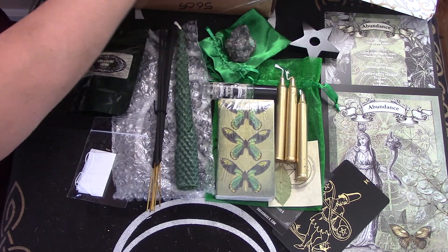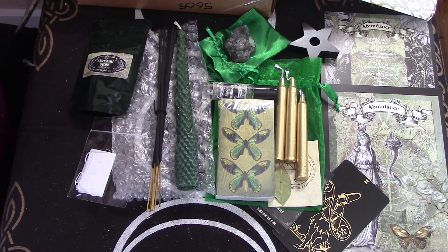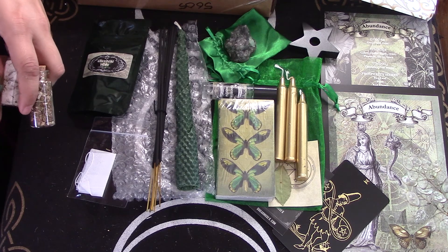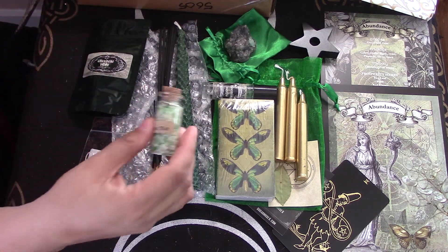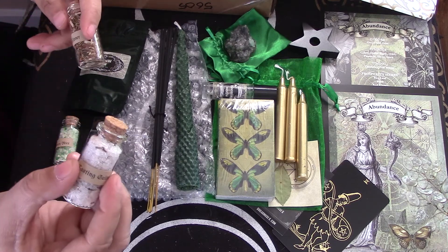And we've got our little vials of stuff like we always do in this box, which I think are so cute, although some are redundant. Green rice — for money. Nice. Green rice. Casting salt.